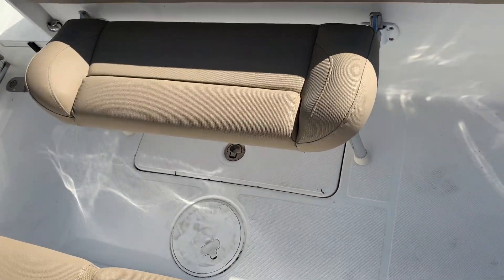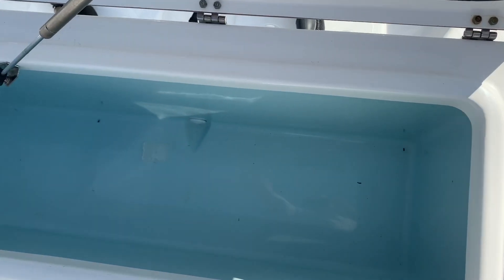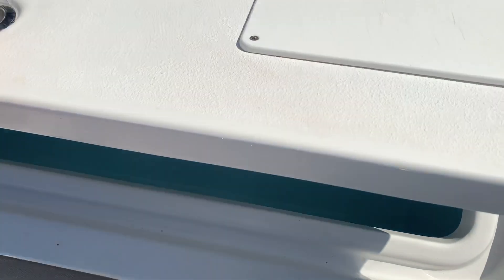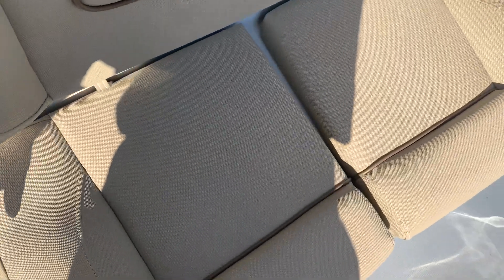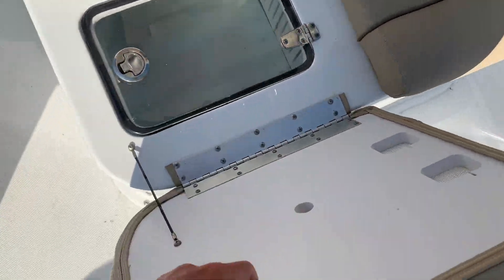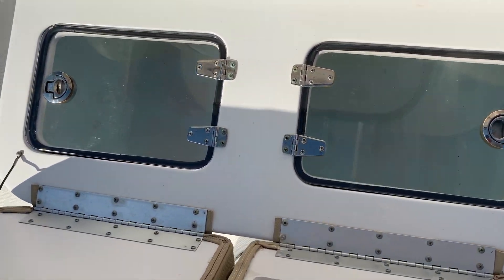In the back of the boat we've got a seat right here that rolls out, a recirculating bait well over here, and an additional bait well right here — or you can use it as a cooler if you'd like. There are very comfortable seats that face towards the stern, and when you pull these up there's another holding area here that you can use for storage or as a bait well.